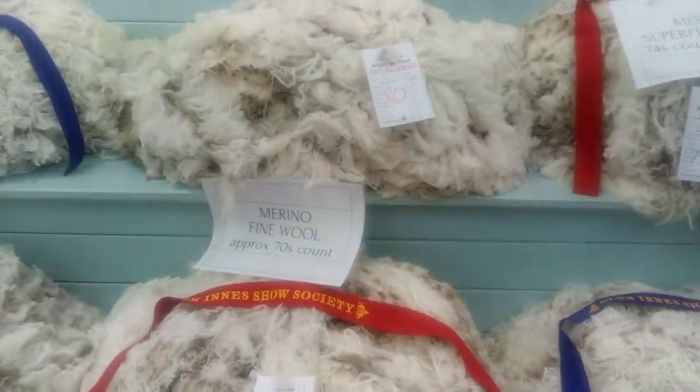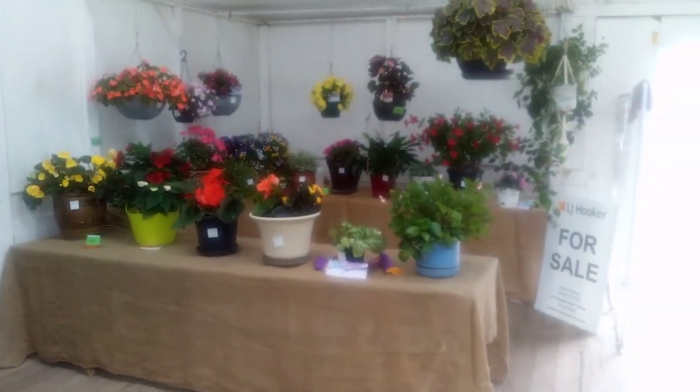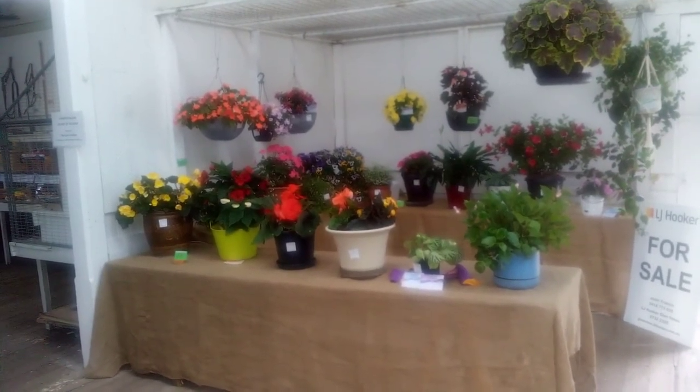It's not only wool at country shows in Australia — as you can see, there are also plants, preserves, and lots of different things in the pavilion. Hit the subscribe button, share it with your friends, and add comments about what you'd like to see at country shows.